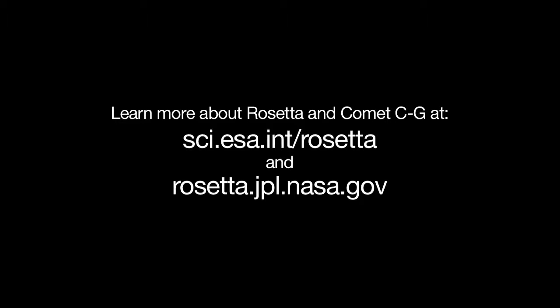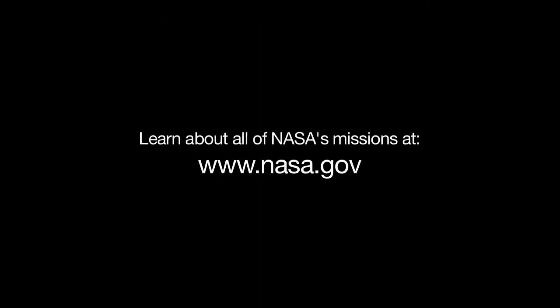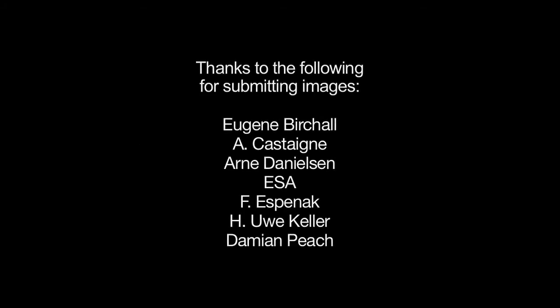You can learn more about Rosetta and Comet CG at sci.esa.int/rosetta and rosetta.jpl.nasa.gov. You can calculate the Leonids and Taurid rates at your location at leonid.arc.nasa.gov/estimator.html. And you can learn about all of NASA's missions at www.nasa.gov. That's all for this month. I'm Jane Houston Jones.